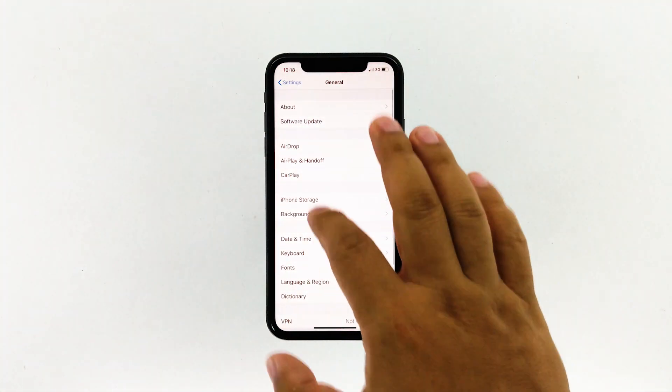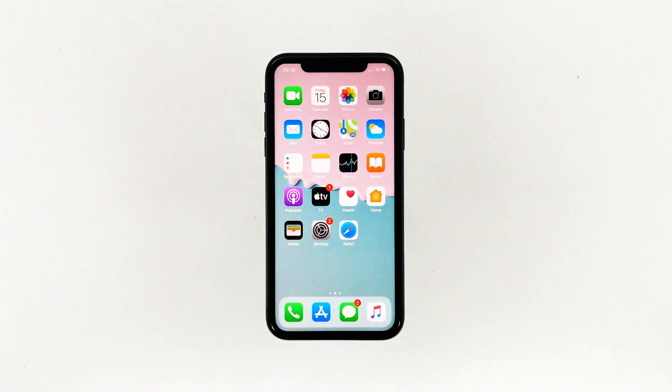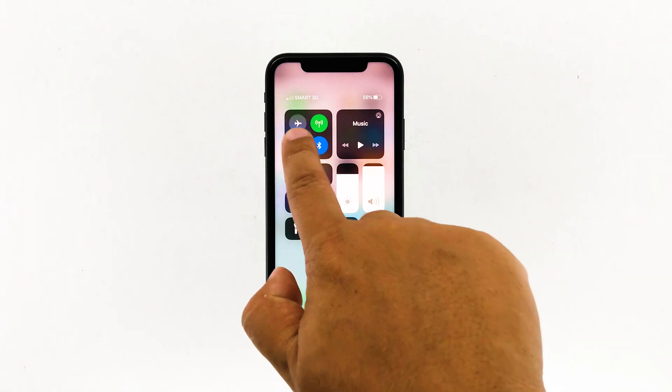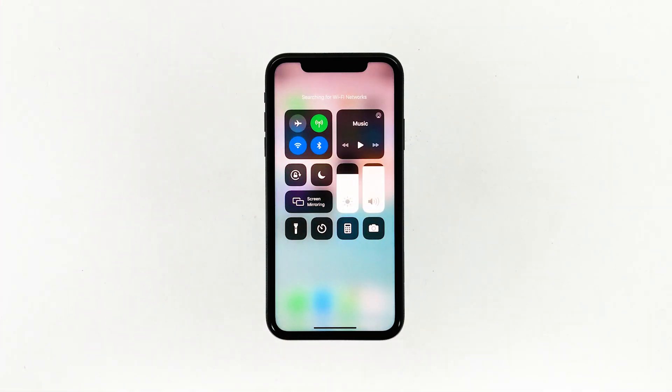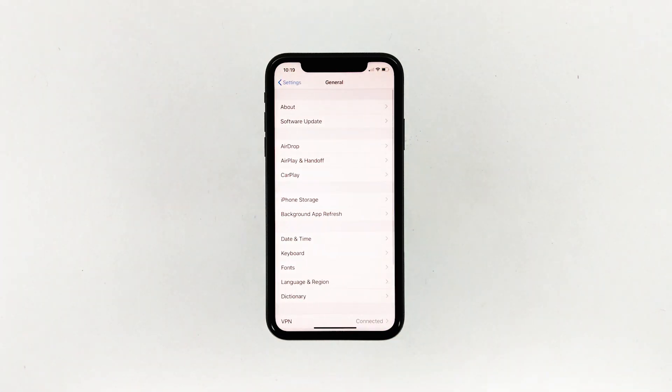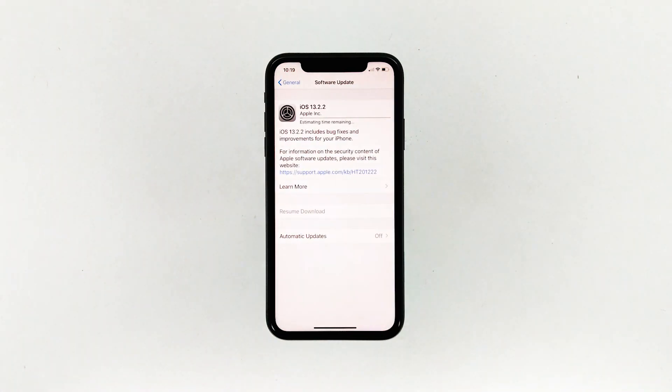It's recommended to refresh the connection between your iPhone and your router. Swipe down from the top right corner of the screen to pull up the Control Center, then touch the Wi-Fi icon. If it's already enabled, disable it for a few seconds and then enable it back. Try browsing some sites to confirm your iPhone has an internet connection.